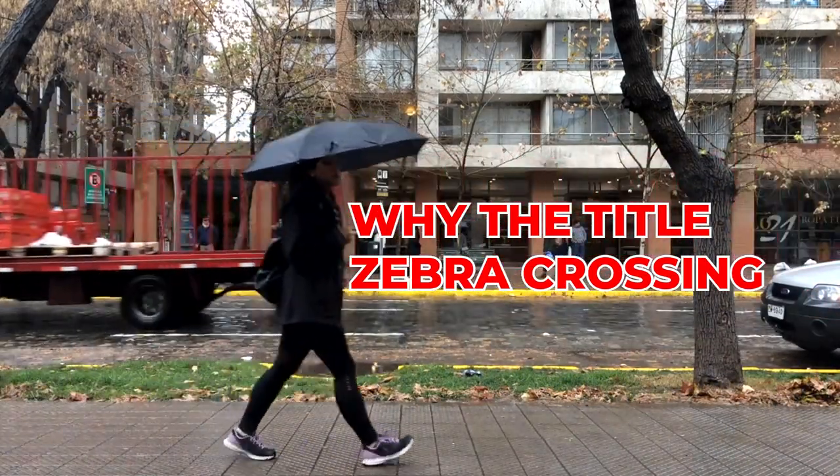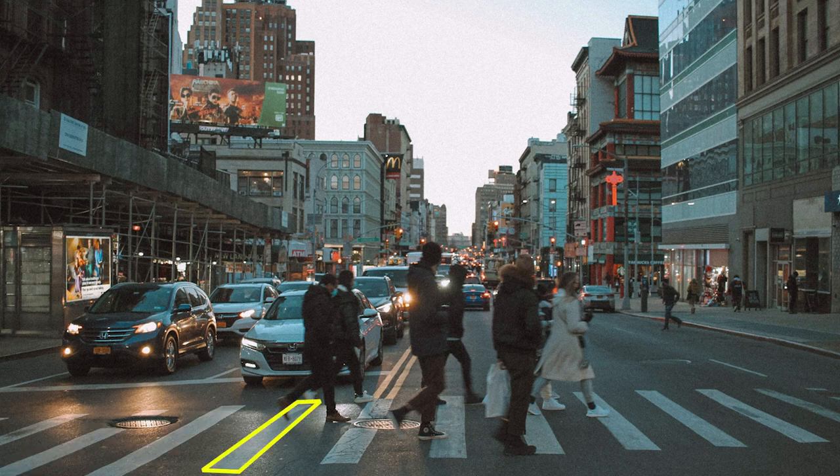A zebra crossing is an area of a road painted with broad white stripes where vehicles must stop if and only if pedestrians wish to cross.